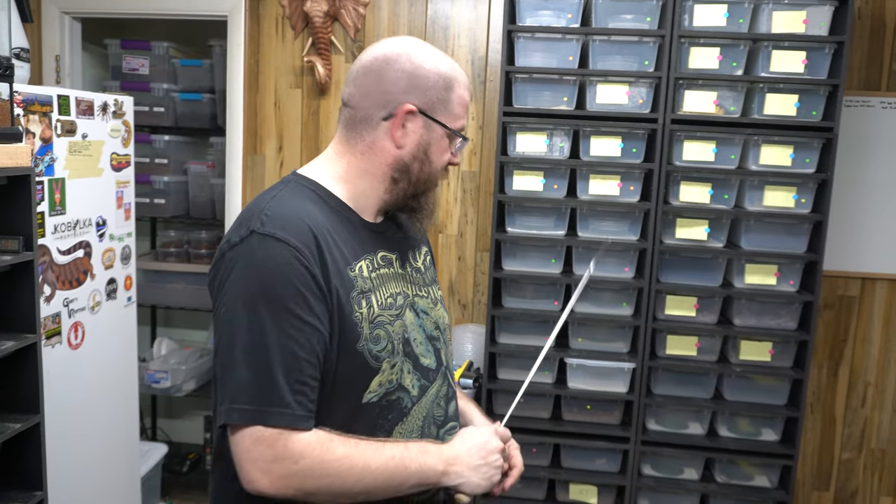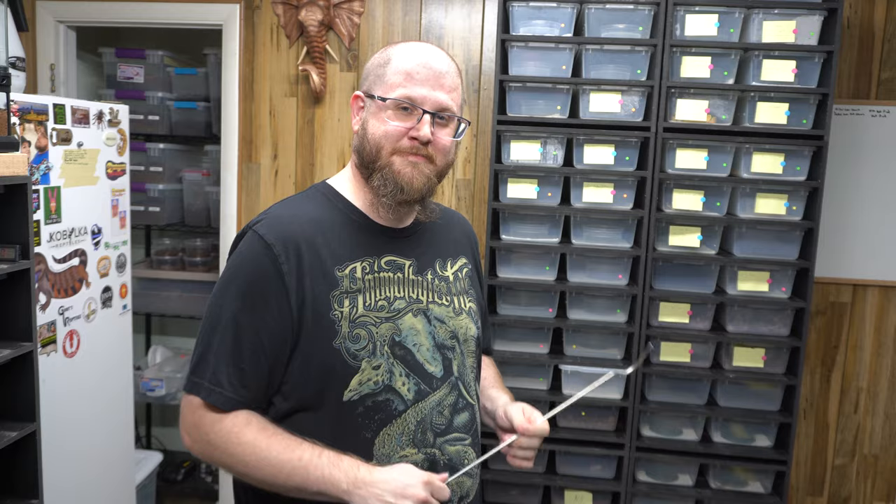Welcome to my snake room. Today on R&B Reptiles Presents, I'm going to talk to you about anthill pythons. Stay tuned.